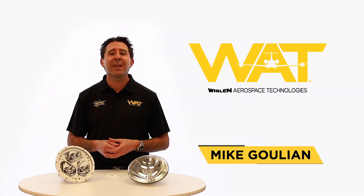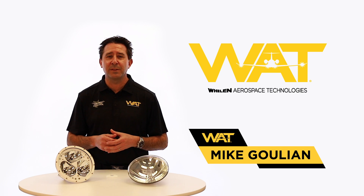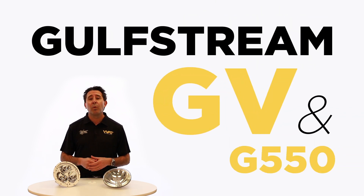Hi, I'm Mike Goulian, and I'm here today to introduce you to one of the most cost-effective safety enhancements you can bring to your airplane: the Wheelan Aerospace Boom Beam HID landing lights for the Gulfstream G5 and G550. We'll also take a look at how it compares to the stock light.